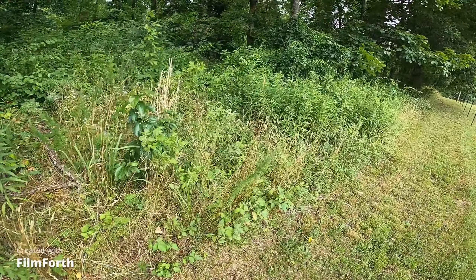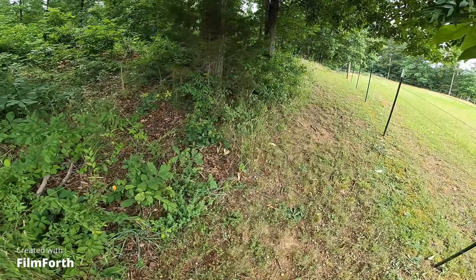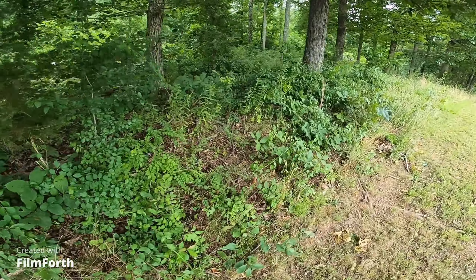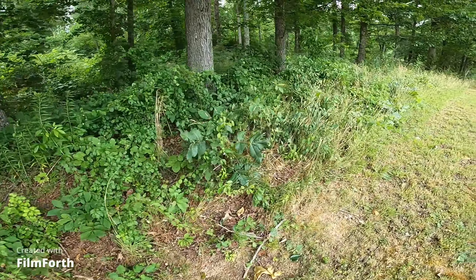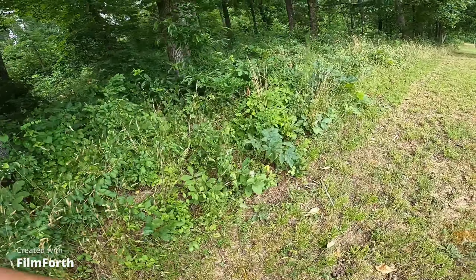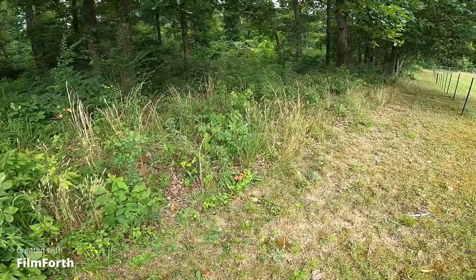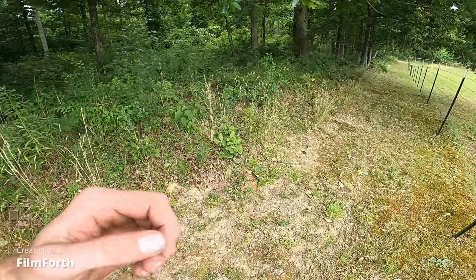He wants to go all the way down to the fence, so that way we can call it quits after this. This should take about 40 minutes or less - shouldn't take long, being just brush and pretty much nothing really.